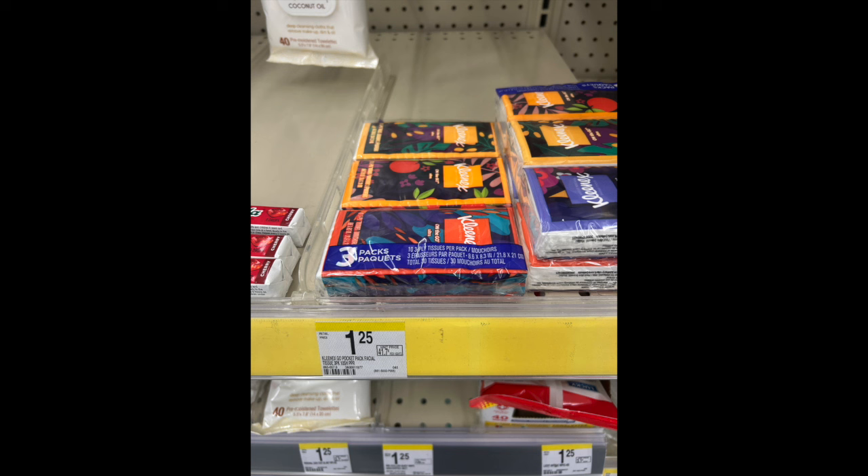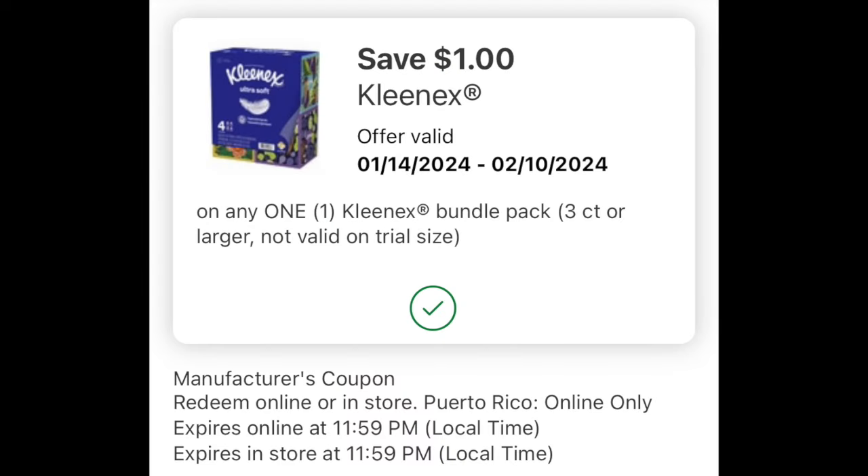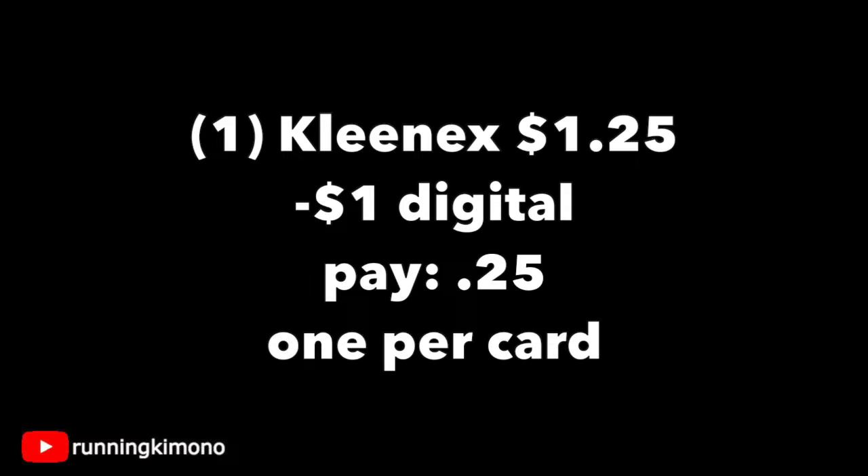This deal is in the dollar spot. These Kleenex three-packs — a travel-size to-go that you put in your purse — are $1.25, and there's a dollar digital coupon, so after that coupon it's 25 cents. I did this on Tuesday or Wednesday and it's still working, so definitely scan in the Walgreens app to see if it's attaching. 25 cents is a very good stock-up price. I know this coupon is also doing a weird glitch over at Dollar General, but I can't find them at my local Dollar General — I checked the front of the store, the key-fob area, and the dollar spot. So I'm happy to grab them at Walgreens.